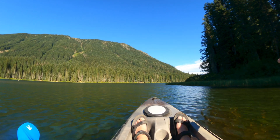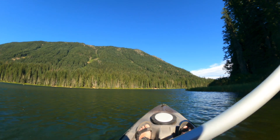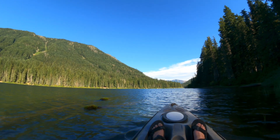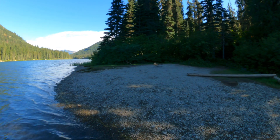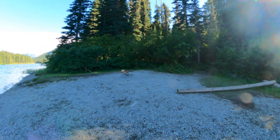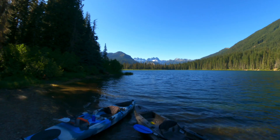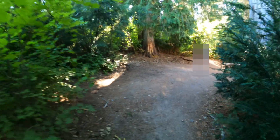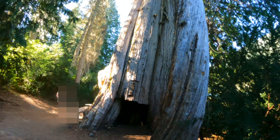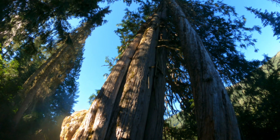There are a couple of campsites to my right, to the right of the camera. Somebody put up a bench, fire pit — a little one. Holy cow, look at the size of that monster cedar. Wow.